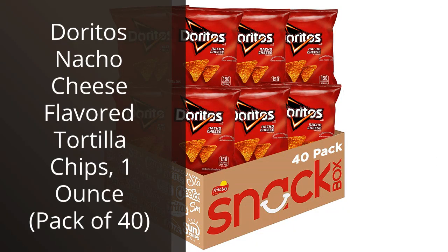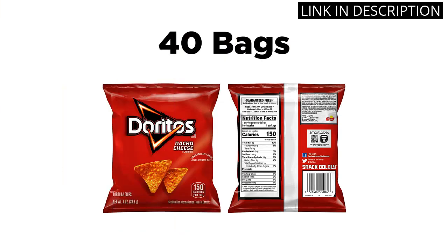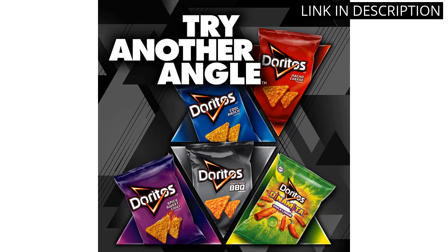I recently purchased the Doritos Nacho Cheese Flavored Tortilla Chips, 1-ounce, pack of 40, and I have to say, I am beyond satisfied with my purchase. These chips have the perfect balance of bold nacho cheese flavor and crunchy texture.